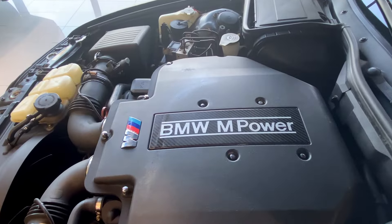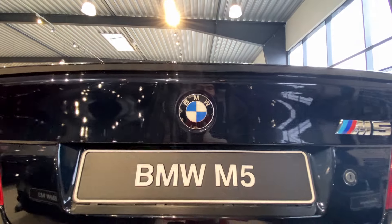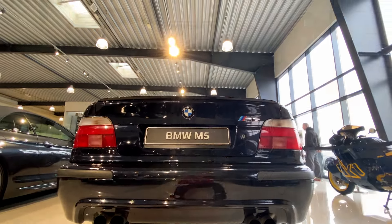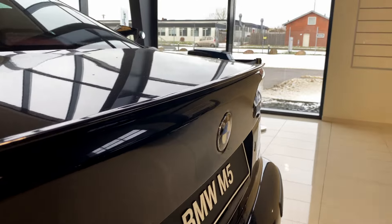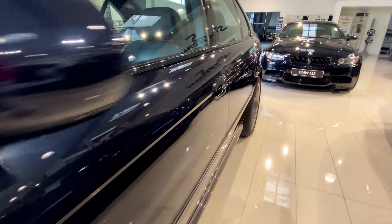It was the first model to be powered by the legendary S62 V8 engine. The E39 is praised for its cutting-edge technology, driving dynamics and that unmistakable ever-evolving BMW design.